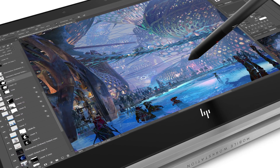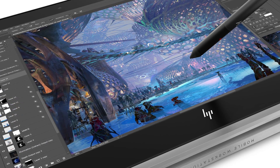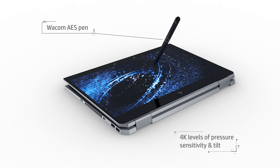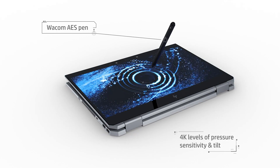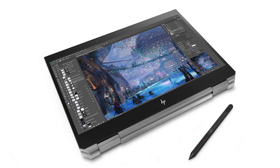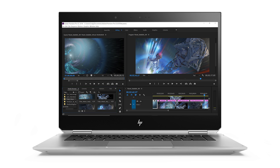The ZBook X360 delivers a premium precision inking and painting experience, capable of 4096 levels of pressure with a Wacom AES pen. This makes it a great tool for matte painters, texture artists, photo retouchers, and digital sculptors. It's like having a premium graphics tablet and versatile mobile workstation all in one.